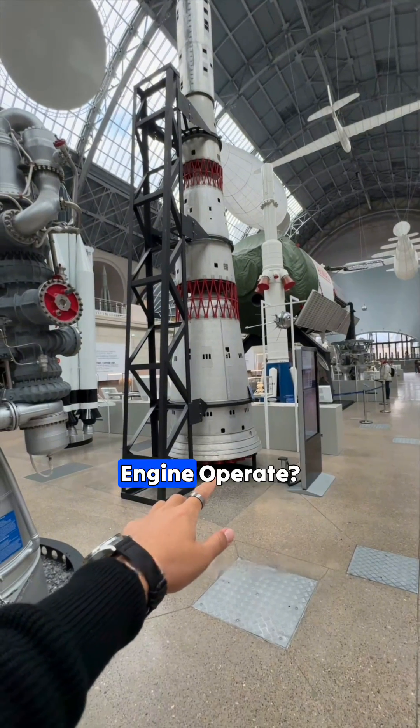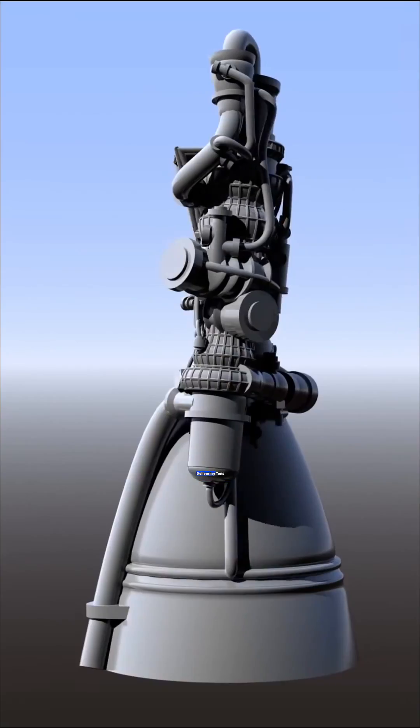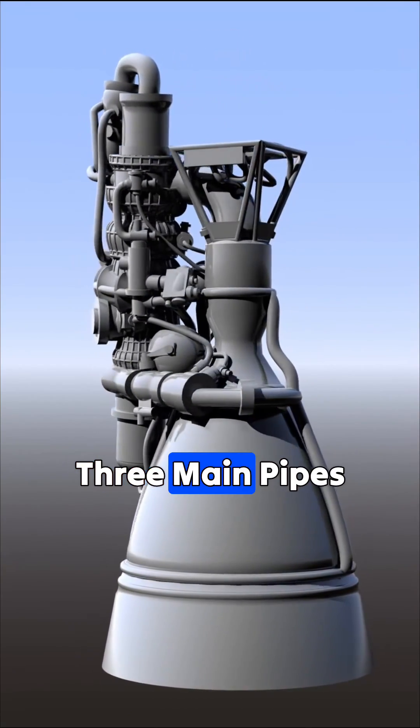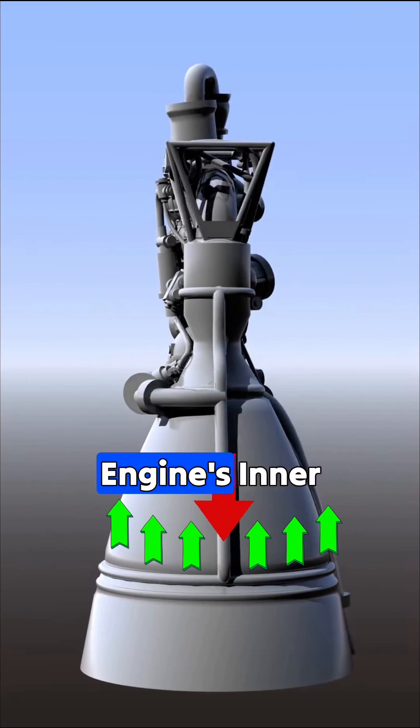So how does a typical rocket engine operate? There's a pump that spins at hundreds of thousands of RPM, delivering tens of tons of fuel into the engine. Around the engine, there are three main pipes. First, the fuel is pumped through one of these pipes down to the base, then it moves upward along the engine's inner walls.